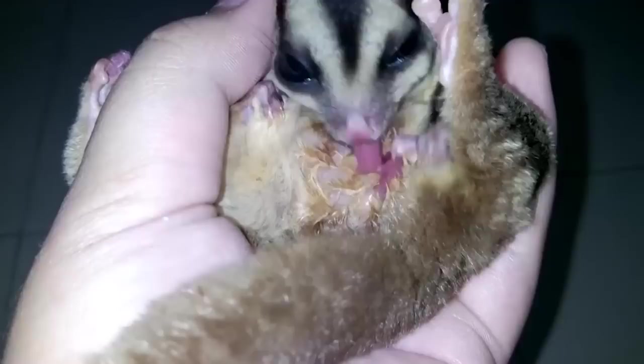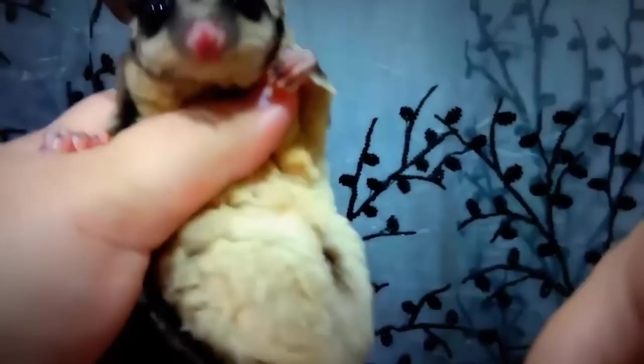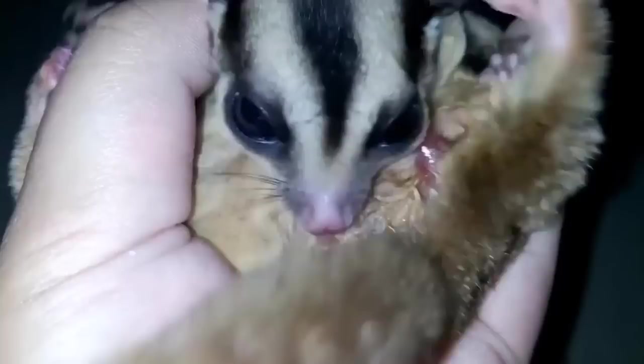Joeys about the size of a grain of rice emerge, crawl into the sugar glider's pouch, attach to one of their mother's nipples, and stay there for up to 75 days. It's pretty standard for sugar gliders to have two babies, but some can birth up to four at a time. It's vital for them to be locked onto their mother's nipples for up to nine weeks — if they accidentally unlock before that time, they'll likely die, as their jaws simply aren't developed enough to latch back on. Once out of the pouch, they'll rely on their mother for up to 10 more weeks.